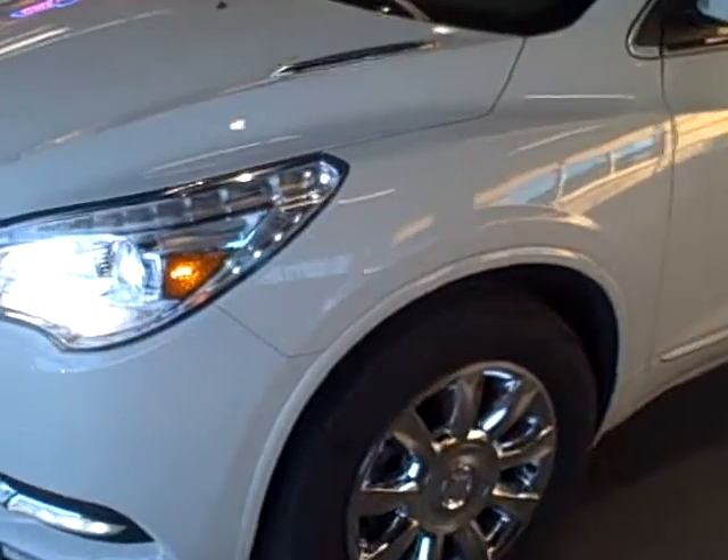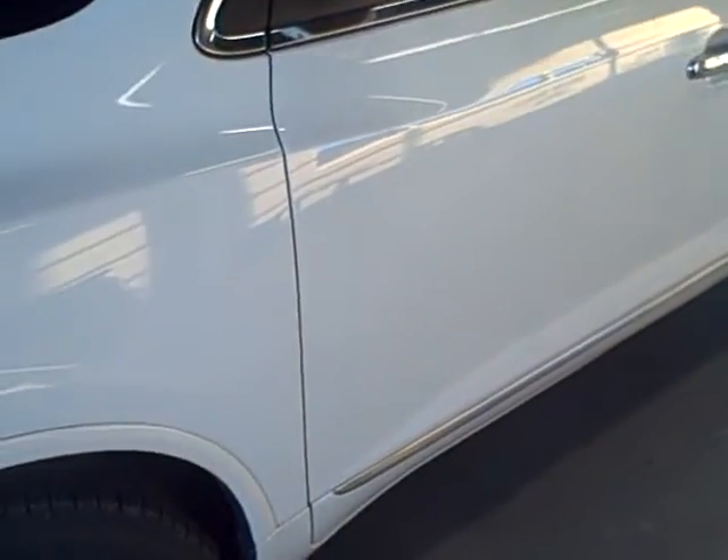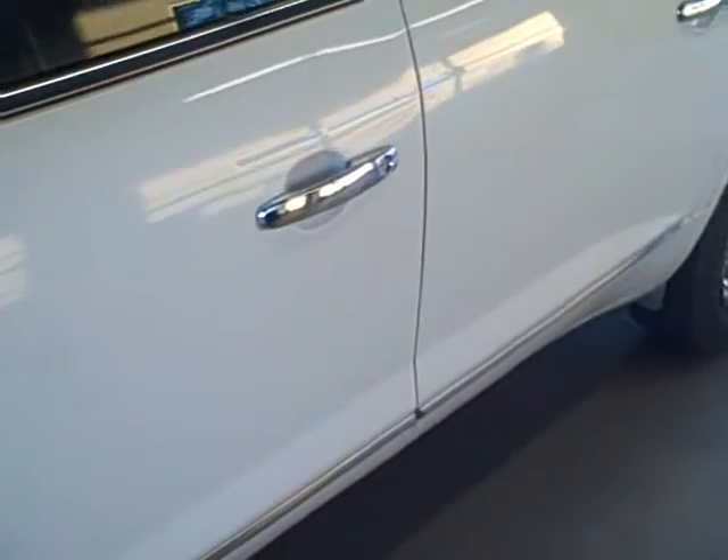Teresa, this is Brett Taylor, Taylor & Son Chevrolet. This is the 2014 Enclave we were looking at. I'm running out of light, but I'm just walking around the vehicle inside our service drive area.